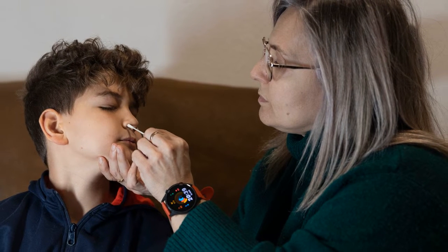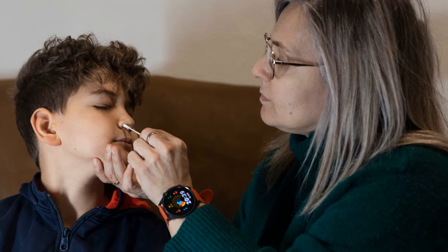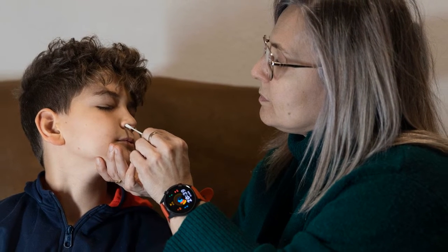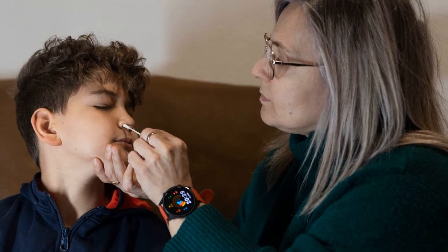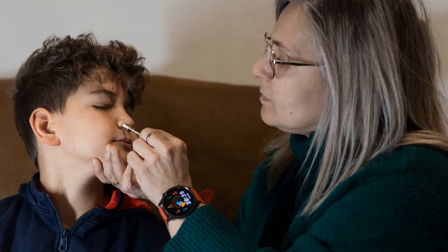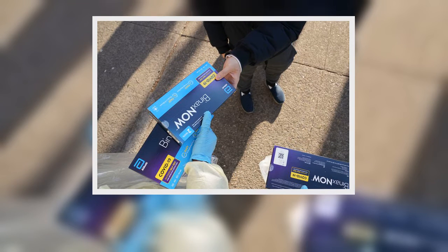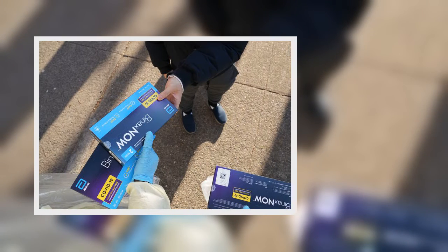Shipments to Alaska, Hawaii, Army Post Office, Fleet Post Office, and Diplomatic Post Office addresses will be sent through Priority Mail. Importantly, given the shipping and processing times, Americans will need to request the tests well before they meet federal guidelines for requiring a test.